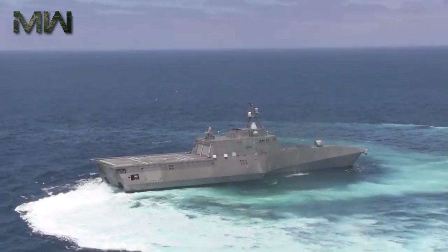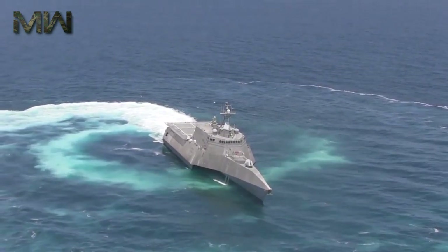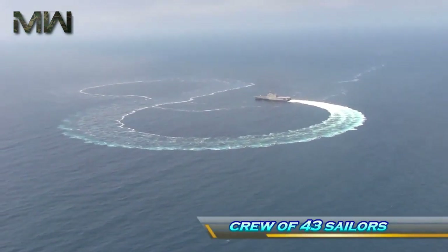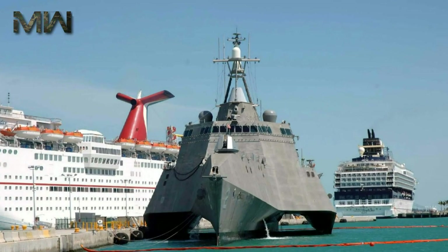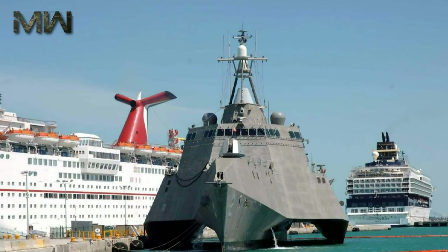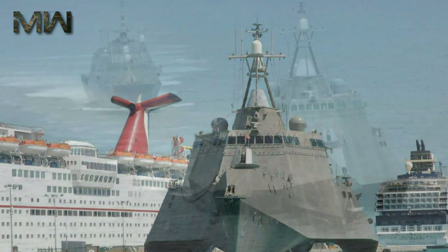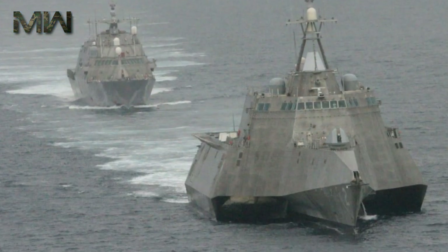The design for Independence is based on a high-speed trimaran hull built by Austal. The 418-foot surface combatant design requires a crew of 43 sailors, with 11,000 cubic meters of payload volume. She was designed to carry two mission modules, allowing the ship to perform multiple missions without having to be refitted.